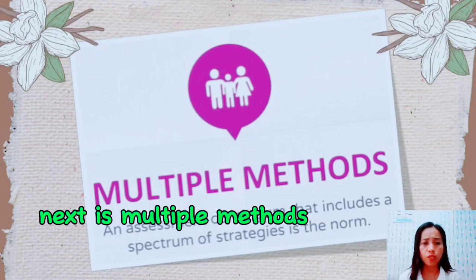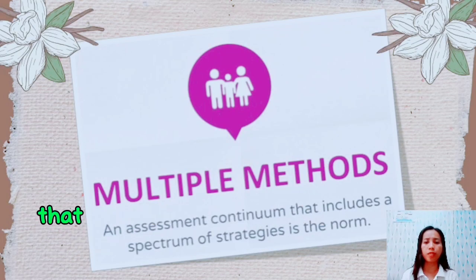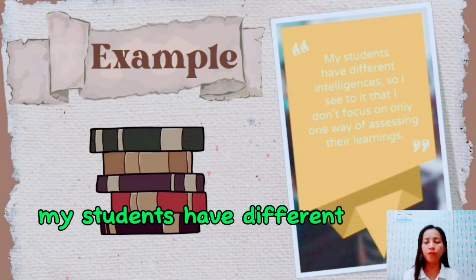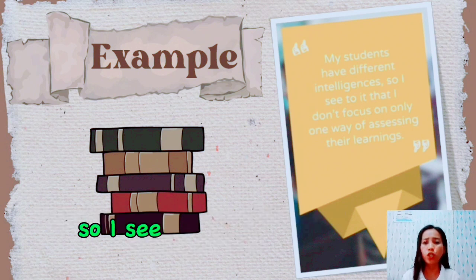Next is multiple methods. An assessment continuum that includes a spectrum of strategies is the norm. For example, since my students have different intelligences, I make sure that I don't focus only on one way of assessing their learning.